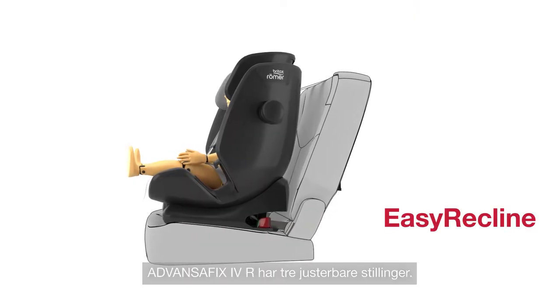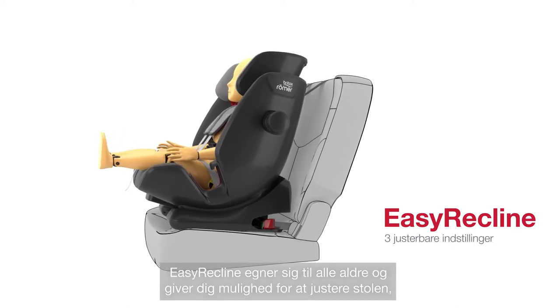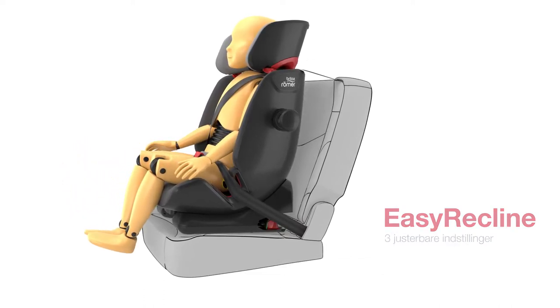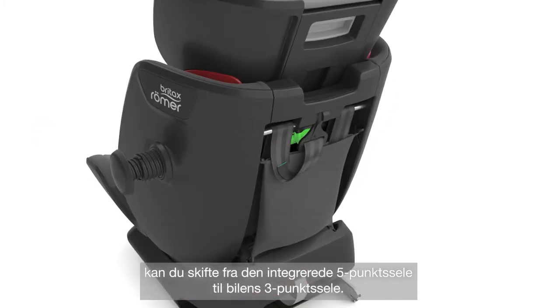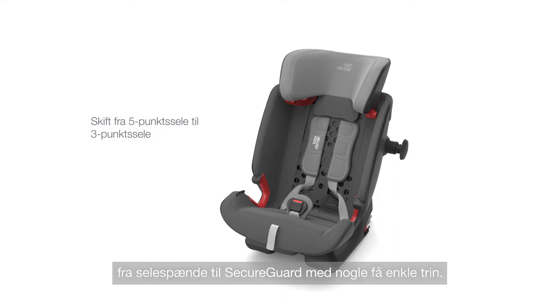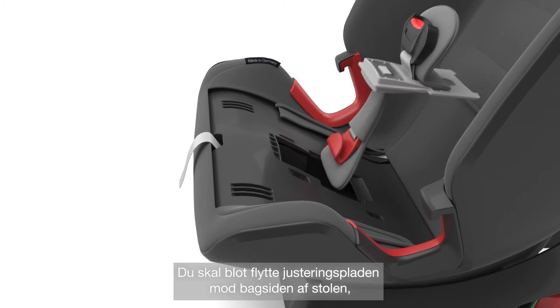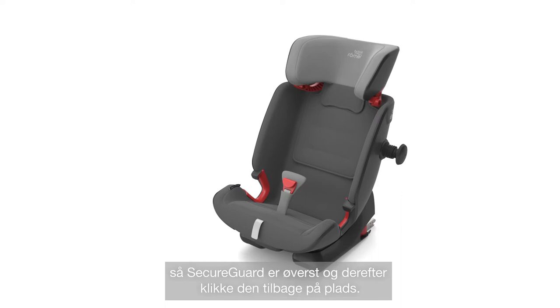ADVANCEFIX 4R has three adjustable recline positions. Easy Recline is suitable for all ages and allows you to adjust the seat even with your child harnessed in. Once your child weighs more than 15 kg, you can change from the integrated five-point harness to the car's three-point seat belt. Thanks to Flip & Grow, you can easily switch from the harness buckle to Secure Guard in a few simple steps: simply move the adjustment plate towards the back of the seat, rotate it 180 degrees so that Secure Guard is uppermost, and then click it back into position.